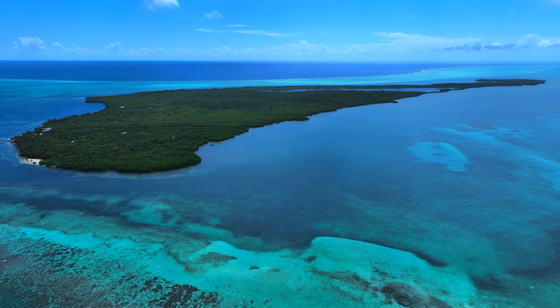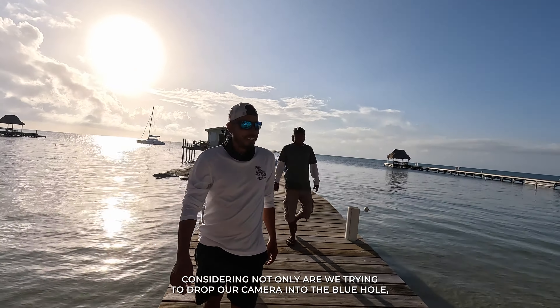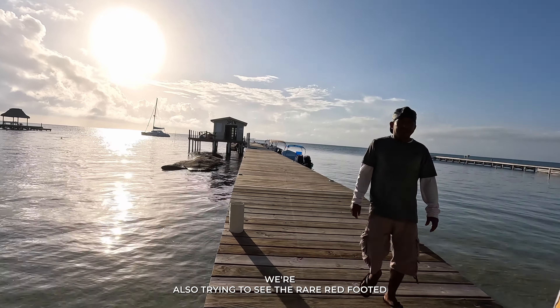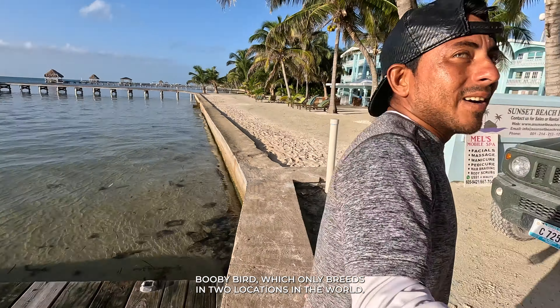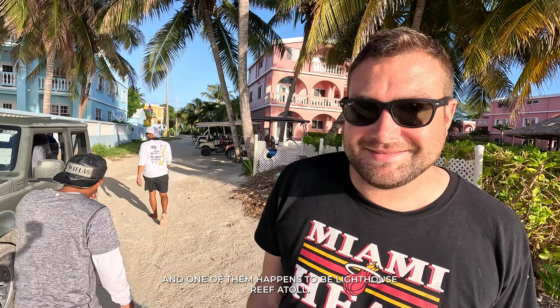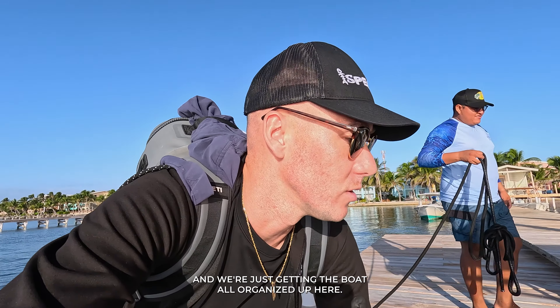With the two and a half hour journey ahead of us, we have to get up at about 5:30 a.m. to make it on time — especially considering not only are we trying to drop our camera into the Blue Hole, we're also trying to see the rare red-footed booby bird, which only breeds in two locations in the world, and one of them happens to be Lighthouse Reef Atoll.